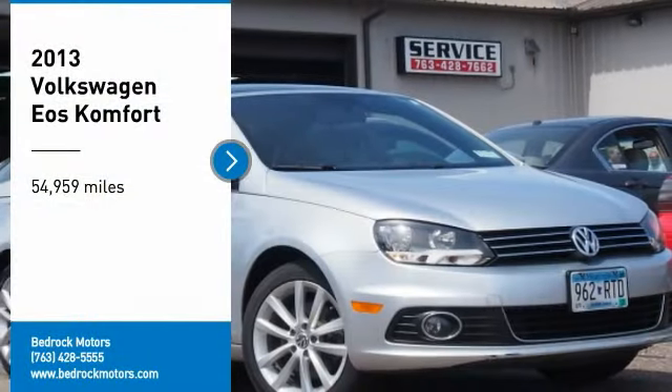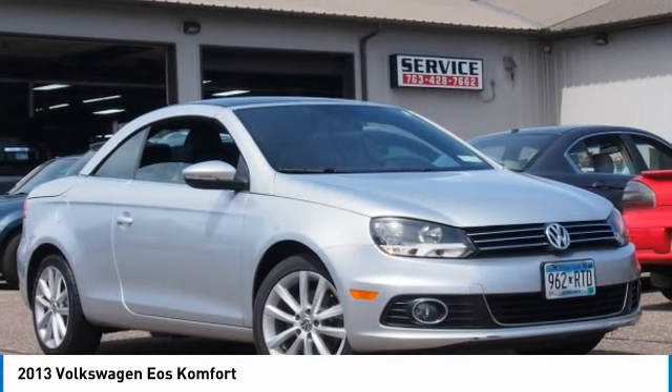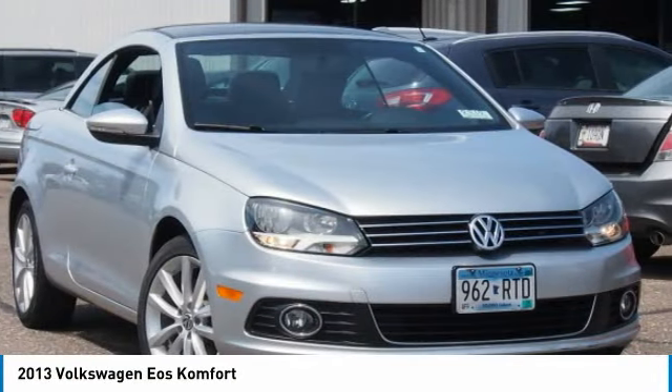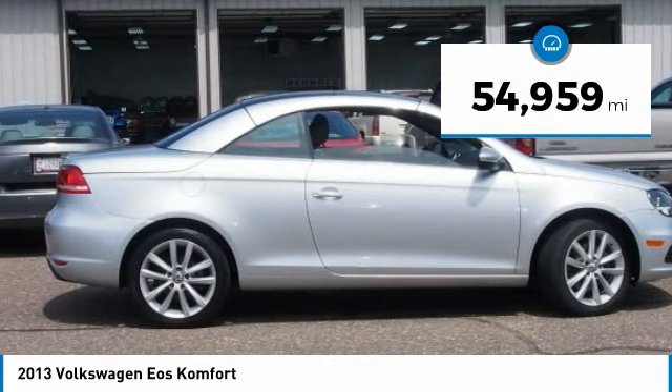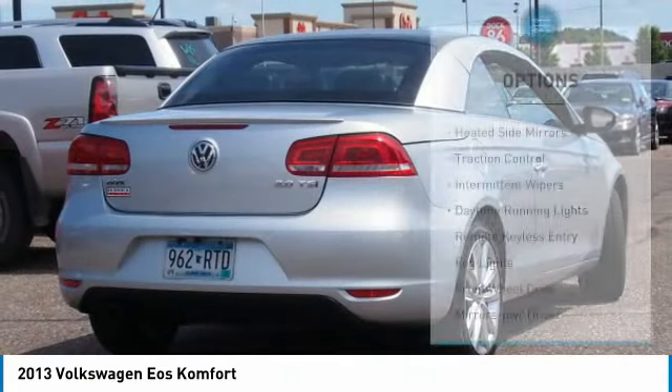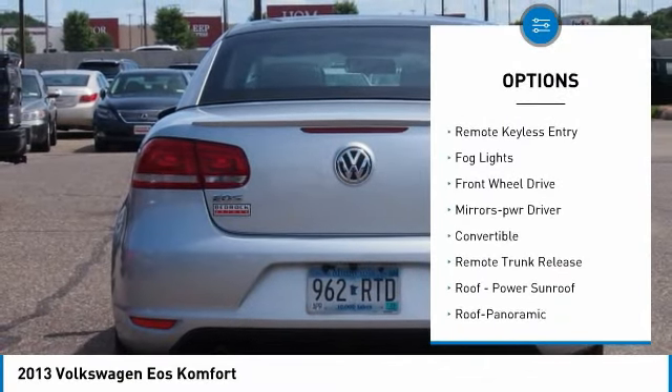Come test drive the 2013 EOS, the most convertible convertible. EOS has you covered, so to speak. This vehicle has less than 55,000 miles. Here are some of this vehicle's great options: heated side mirror, traction control, intermittent wipers.